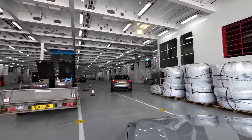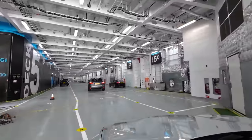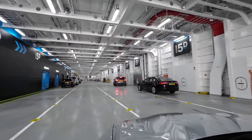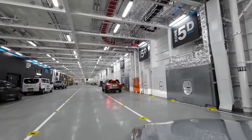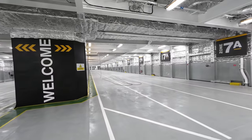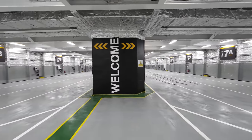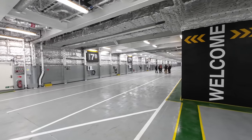The two lorry decks boast 2,800 metres of lanes and the tourist traffic deck 800 metres of lanes, making for a total of 3,600 metres of vehicle space. As you can see, the vehicle decks are bright and airy. Now let's take a look at deck 7 with its 3.6 metre height limit where cars, caravans and motorhomes will normally be parked — and I get quite a lovely surprise.